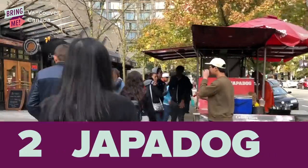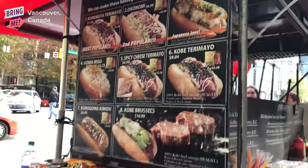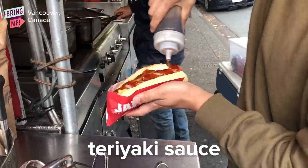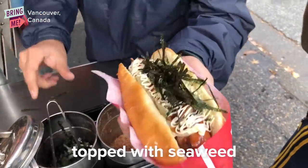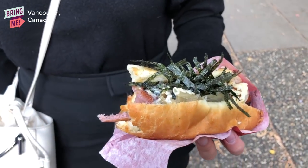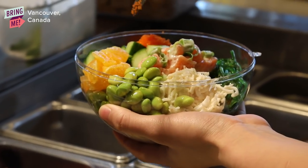So Jaffa Dog is a hot dog place that has a Japanese twist on it and it's a really popular spot in Vancouver. It serves really delicious hot dogs that are steamy hot and it's also a really popular spot for to-go meals. PokiDoki is a poke shop and they serve their poke in a ball.